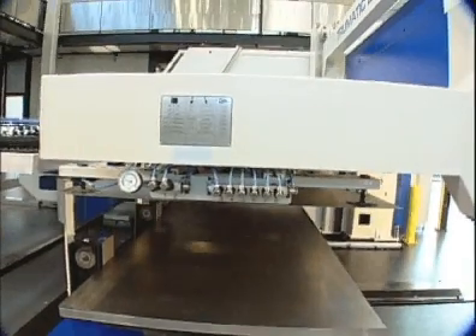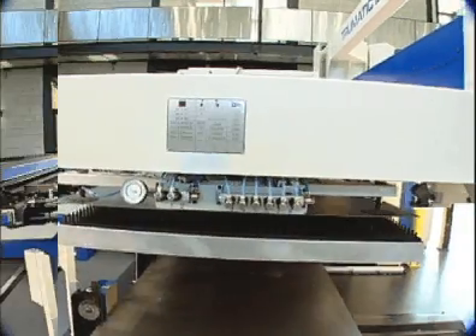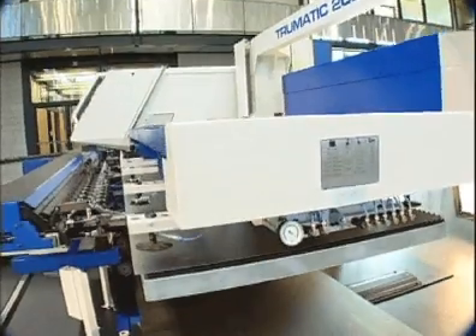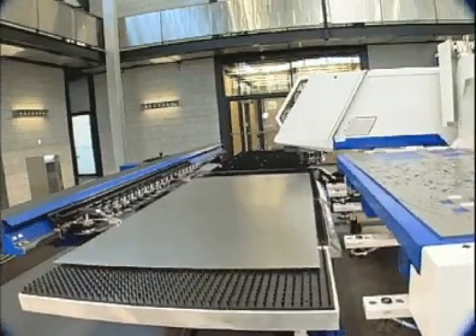The optional automatic loader-unloader for the TC2020R provides for uninterrupted, unattended machine operation. Utilizing an adjustable suction frame that loads sheets up to quarter-inch thick, the loader is also equipped with fanning magnets, a double sheet detector, and a sensor for reliable and accurate sheet loading.